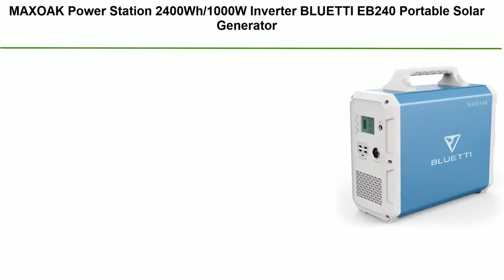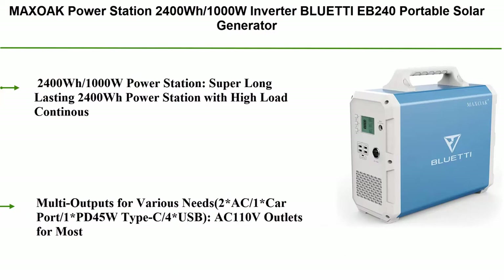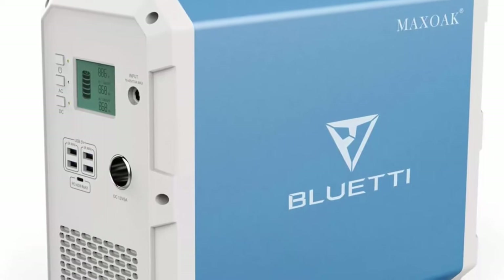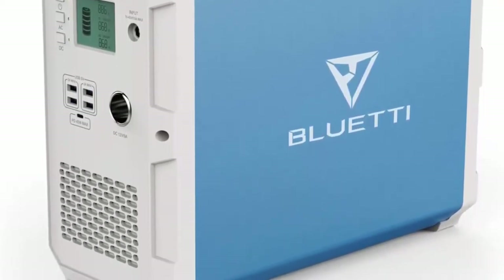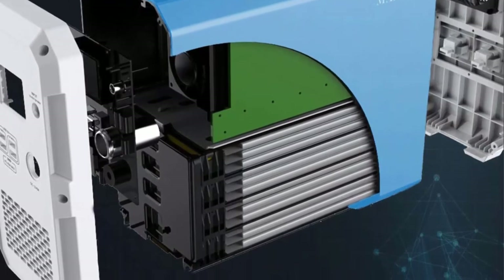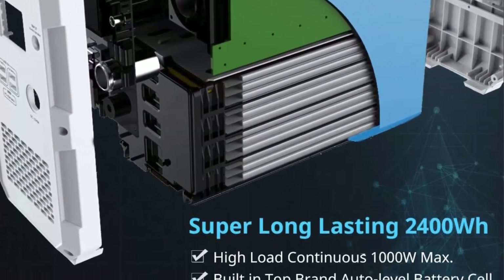Number 10: MaxOak Power Station 2400Wh, 1000W inverter, Bluetti V240 portable solar generator, emergency battery backup, pure sine wave, AC outlet power storage, multi-use power storage for outdoor, RV, van, home. 2400Wh 1000W power station with high-load continuous 1000W inverter — 1000W continuous load, 1200W at 120 seconds.